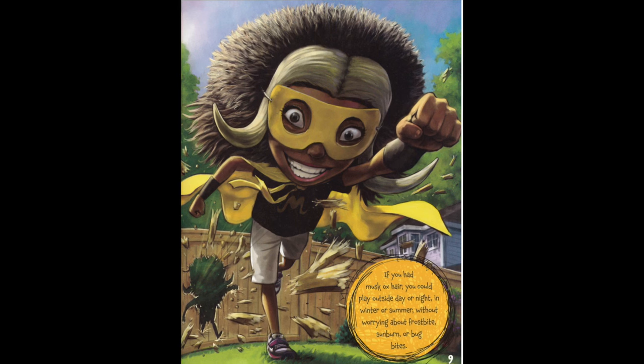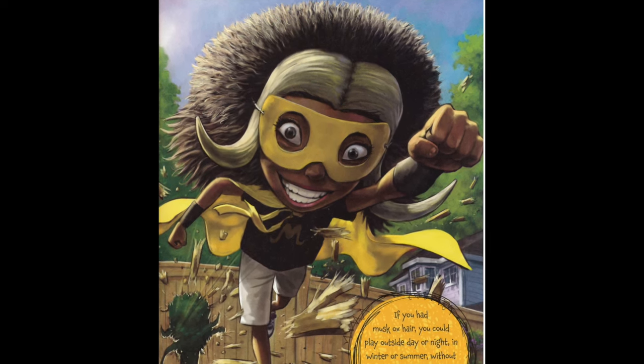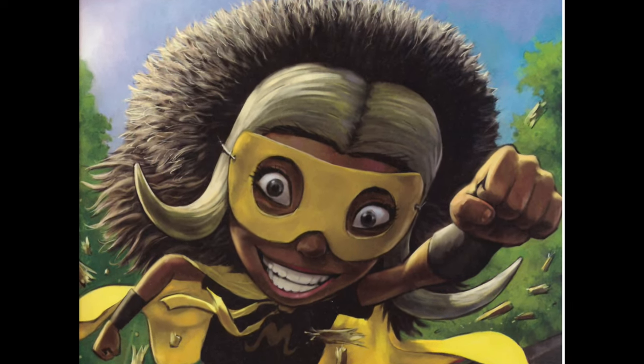If you had musk ox hair, you could play outside day or night, in winter or summer, without worrying about frostbite, sunburn, or bug bites.